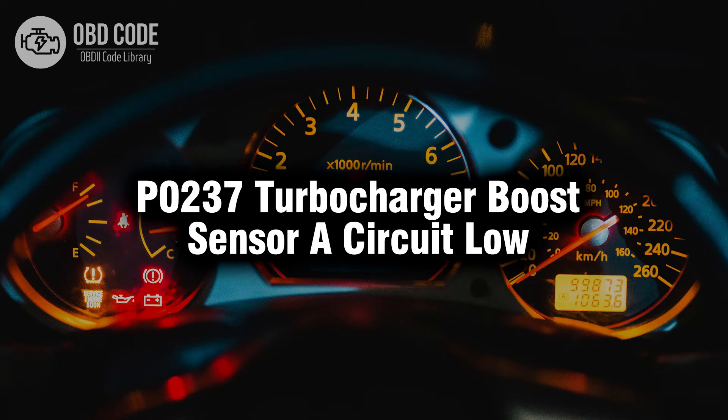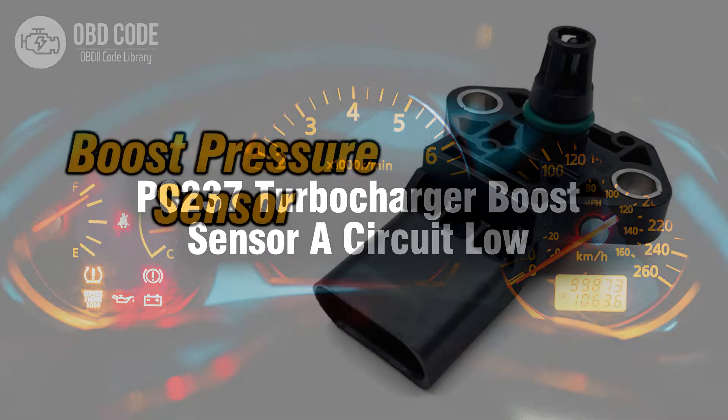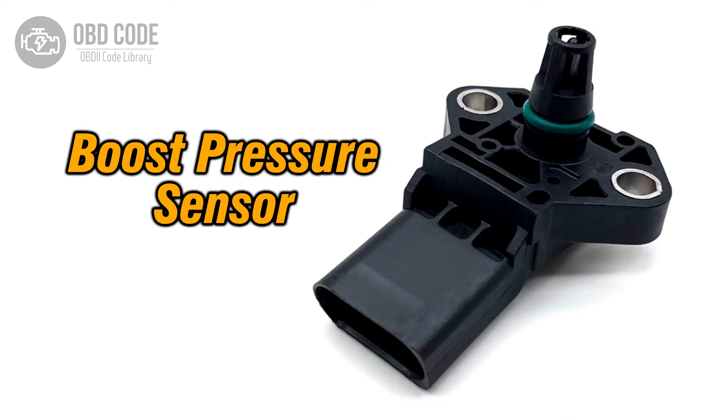Welcome. In this video we will talk about code P0237, its symptoms, causes and possible solutions. The P0237 trouble code is associated with turbocharger boost sensor A circuit low, indicating that the boost pressure sensor is detecting a lower than expected signal.